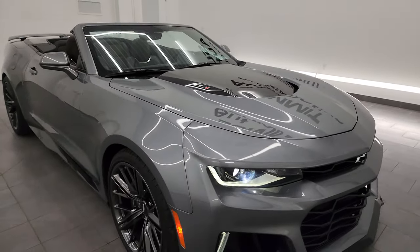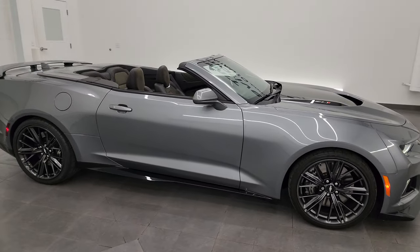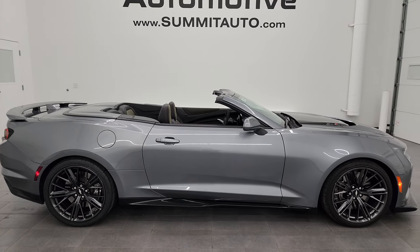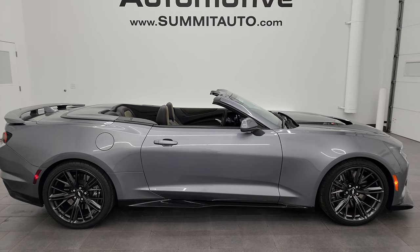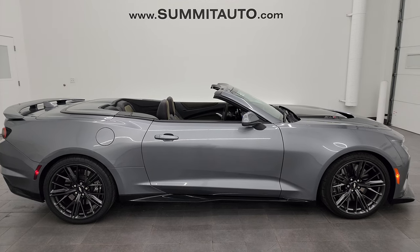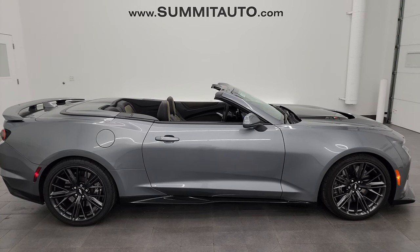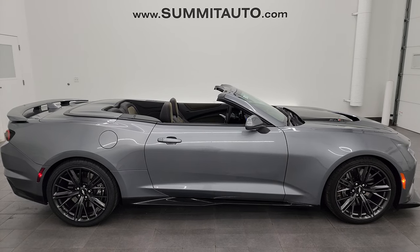I would highly recommend this car from a quality and condition standpoint — I think whoever gets it is going to be very happy with the look, styling, options, and condition. To see more pictures of this car or one of our other 550 new and used cars, trucks, SUVs, minivans, Wranglers, sports cars — Camaros, Corvettes, Challengers, Chargers, Mustangs, ZL1s, Z06s, GT500s, SRT8s — go to summitauto.com. Full pictures and descriptions of every single vehicle are available there.